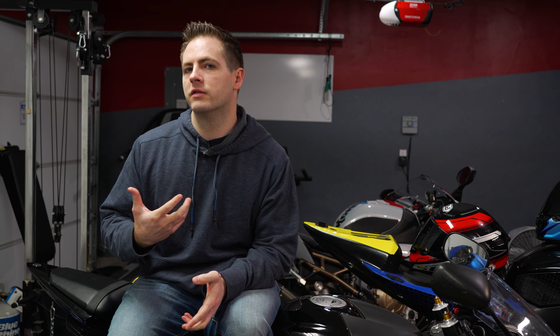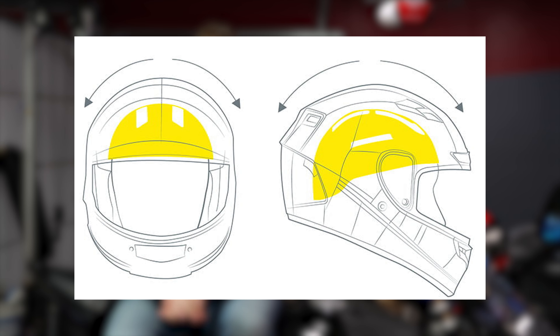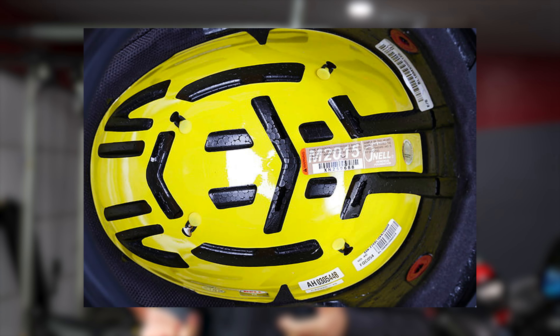Beyond ECE, DOT, Snell, and FIM, we get into additional safety features such as MIPS. MIPS stands for Multi-directional Impact Protection System, created by Peter Halldin and Hans von Holst with the goal of offering more protection against rotation in the event of a wreck. MIPS is basically a low-friction liner on the inside of the helmet that allows the helmet to move 10 to 15 millimeters in the event of an impact — so that's 10 to 15 millimeters of movement your head doesn't have to absorb.